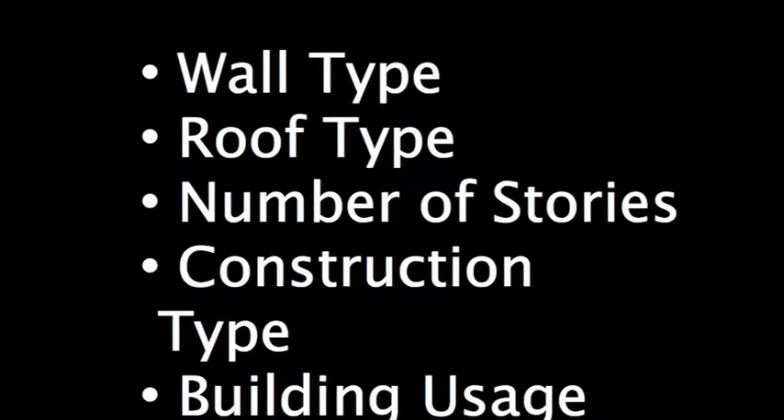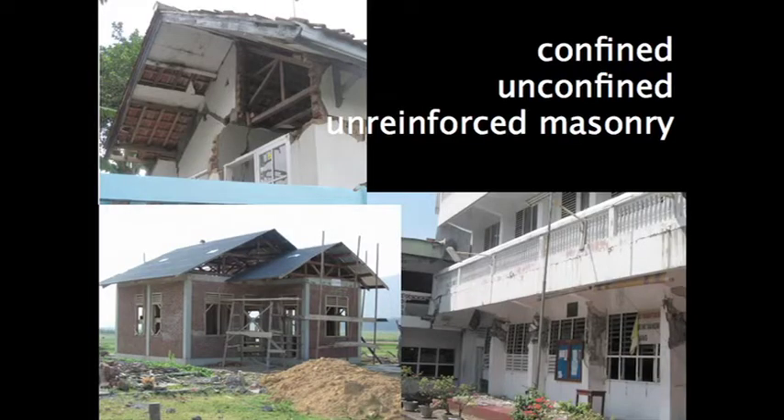The first thing we had to determine was what information we were going to collect about buildings. Here are our five attributes. We went from typical surveys that included 50 different variables and said to civil engineers, you get five. The one we weren't too sure about was actual structural information — could your average person collect that, and could it be used effectively for risk modeling?